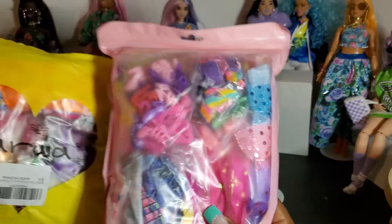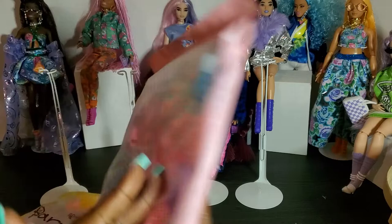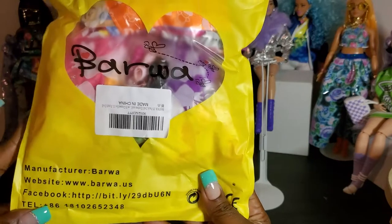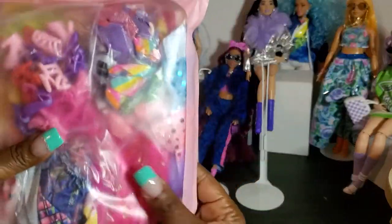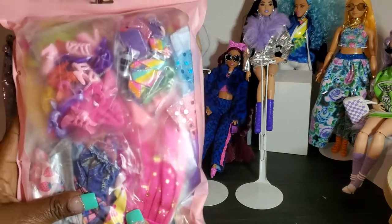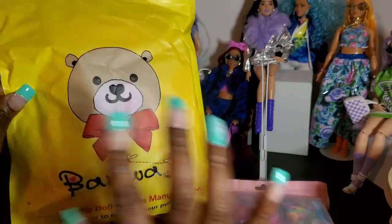Today I bought two packs. This one is from Barwa, and this other one — I don't even know who it's from, but I'll put the information in the description below. This packaging is really cool because it gives you all their information. If you go on Amazon and put 'Barwa' and 'doll clothes,' I guarantee it'll pop up. This pack was $19.99 and it was an Amazon Choice pack, so that's why I got it. The other pack was $14.